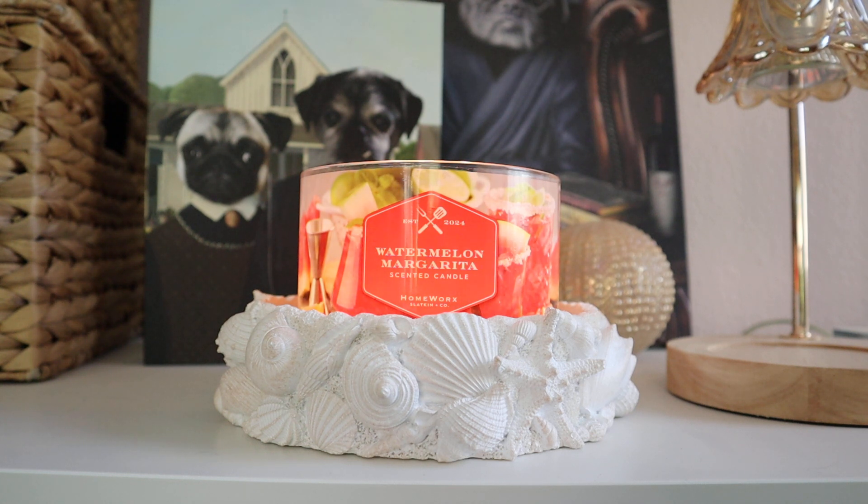If you are looking for a fun, fruity, summer-inspired boozy kind of drink scent to enjoy, this is one I would highly encourage you to pick up. I love this one — compared to the Grilled Peaches, which I'm a little more meh about, this one is a definite winner and I would absolutely recommend it. Now, if you're at all sensitive to that tequila note, skip it, because you are going to smell it post-burn, but it's not nearly as intense as it is on cold sniff.